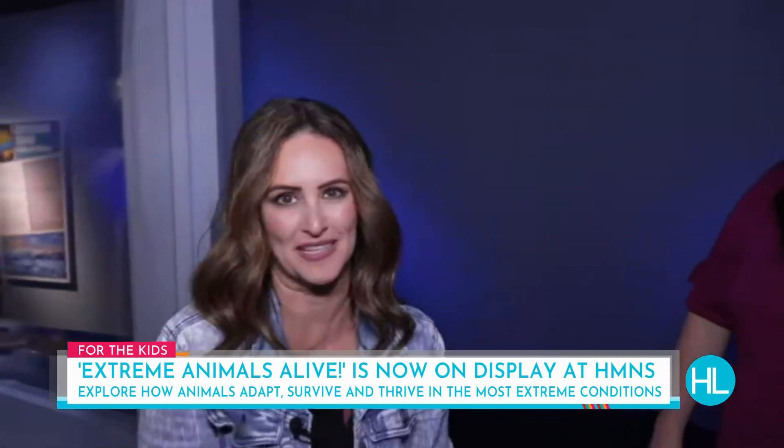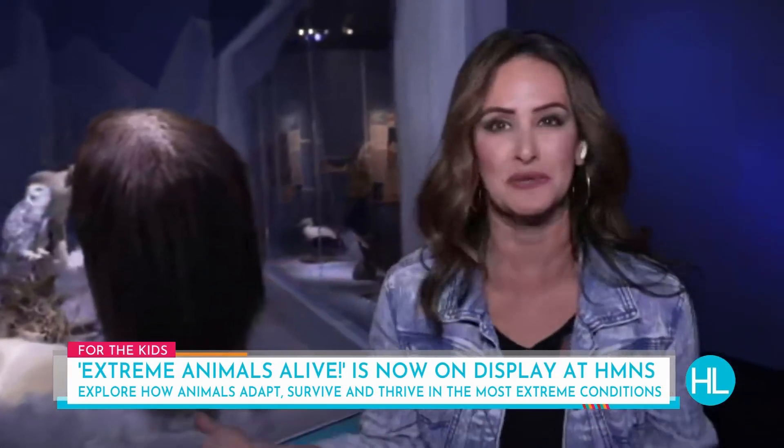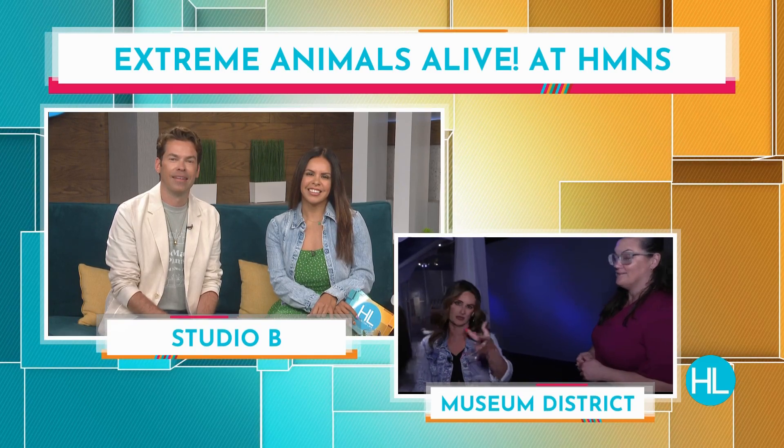We've got tons more coming up from Extreme Animals Alive. There are so many animals I never knew existed — but again, a great exhibit. Brand new here at the Houston Museum of Natural Science. There are some friends in enclosures we can actually touch and see up close coming up next.